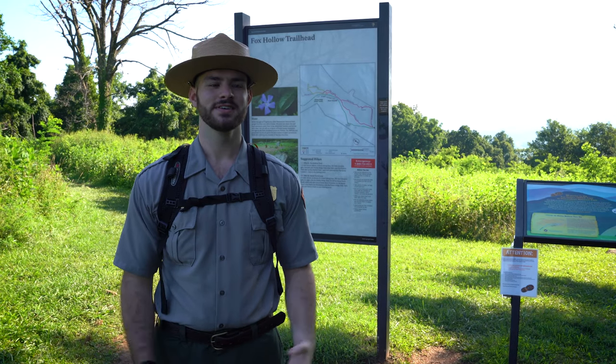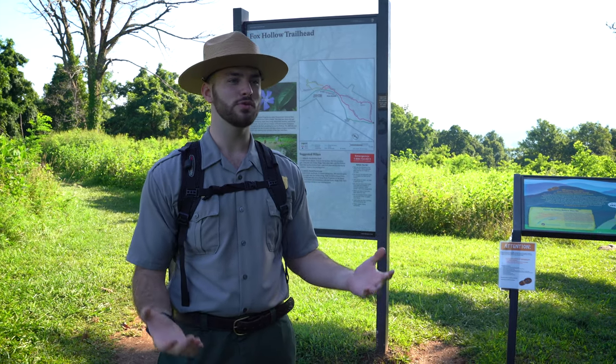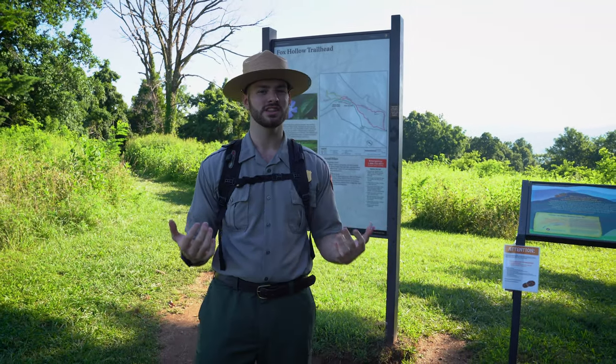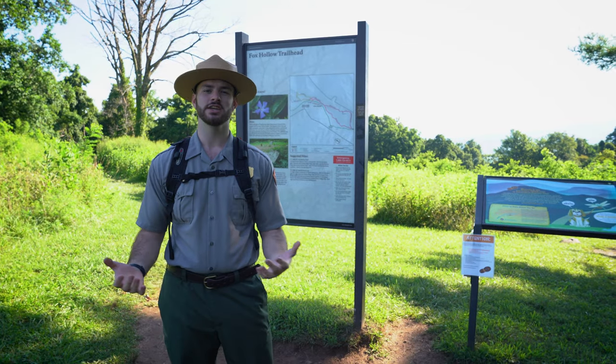Hi, I'm Ranger Dave. Today we're at the Fox Hollow Trailhead, where we're going to explore this beautiful 1.2 mile hike. Today we're going to learn a little bit about the historic land use here at Fox Hollow and the impacts that change through time.